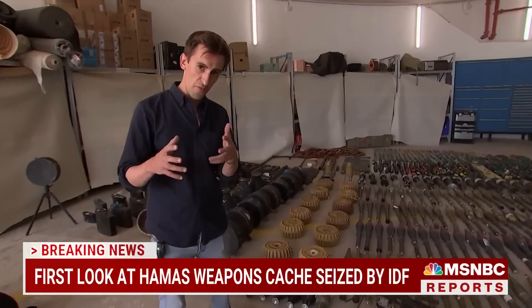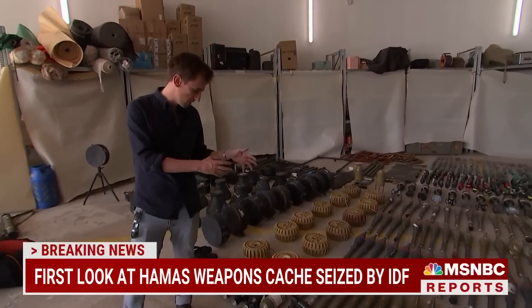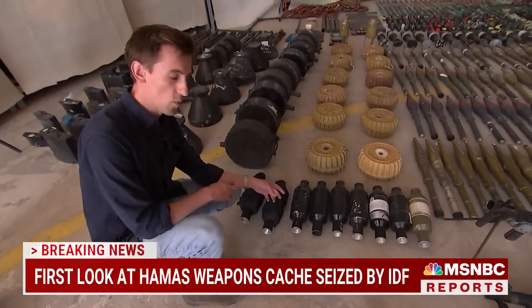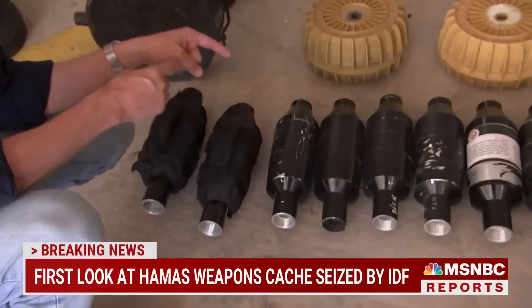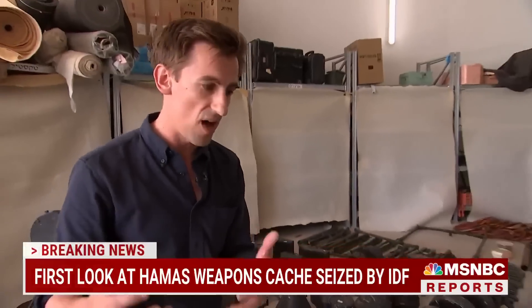This is just a fraction of the weapons the Israeli military has recovered from Hamas fighters in the field. This is a thermobaric bomb — a weapon designed to create heat of up to 3,000 degrees instantaneously. The Israeli military says Hamas terrorists used these to incinerate whole families inside of their houses.